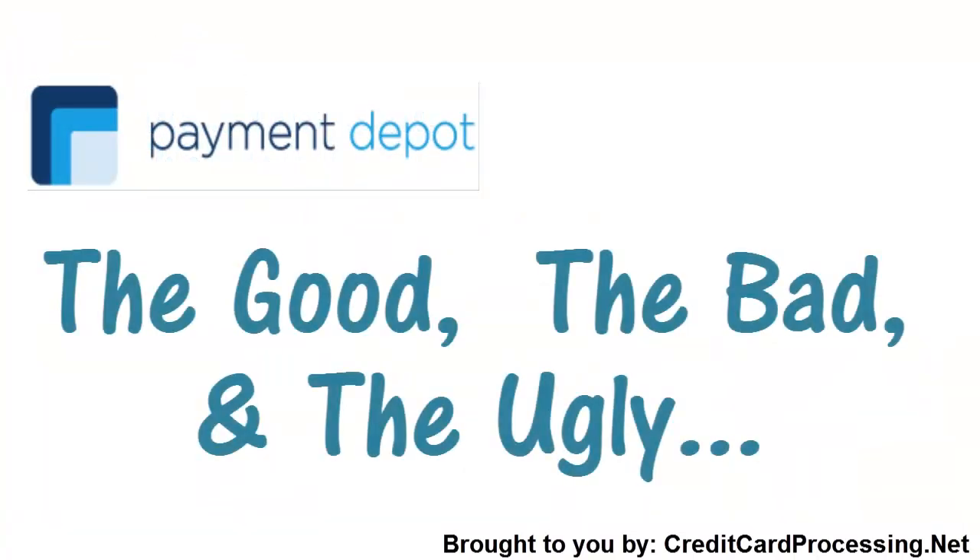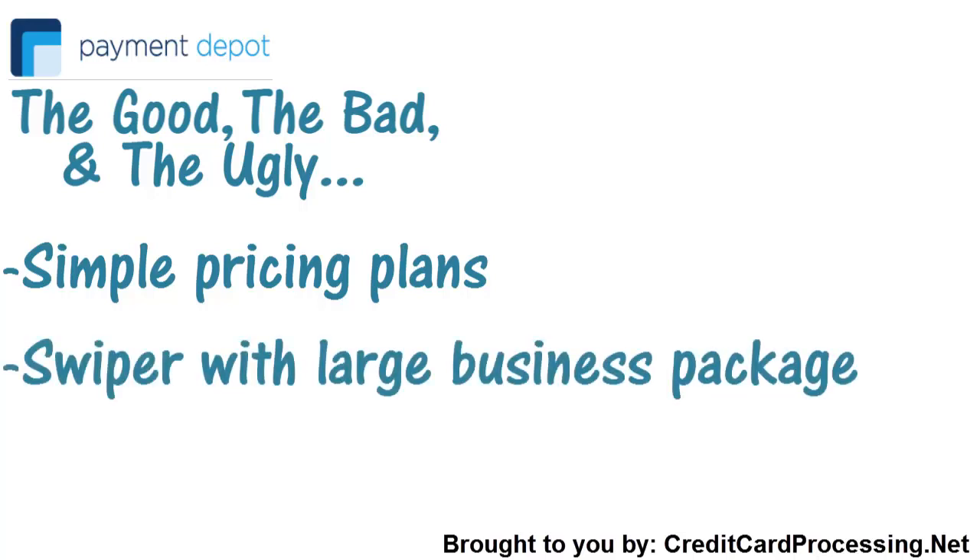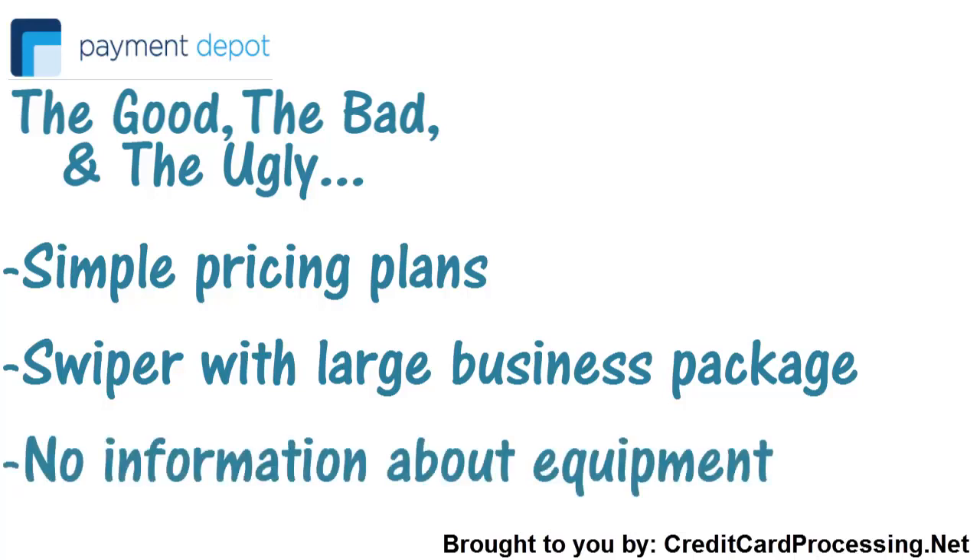So now it's time for the good, the bad, and the ugly. Payment Depot offers a very simple pricing structure that could potentially save a lot of merchants money. Something a little bit annoying about the company is the unnecessary mobile card swiper they include with their largest package. Something that all consumers want to know is what type of equipment they receive, and Payment Depot does a really terrible job of detailing this on their site. While this company does offer a novel approach to credit processing, it's clear that it does leave a little to be desired. Either way, we at Credit Card Processing hope you learned a little more on your way to finding the credit processing solution that's best for you.